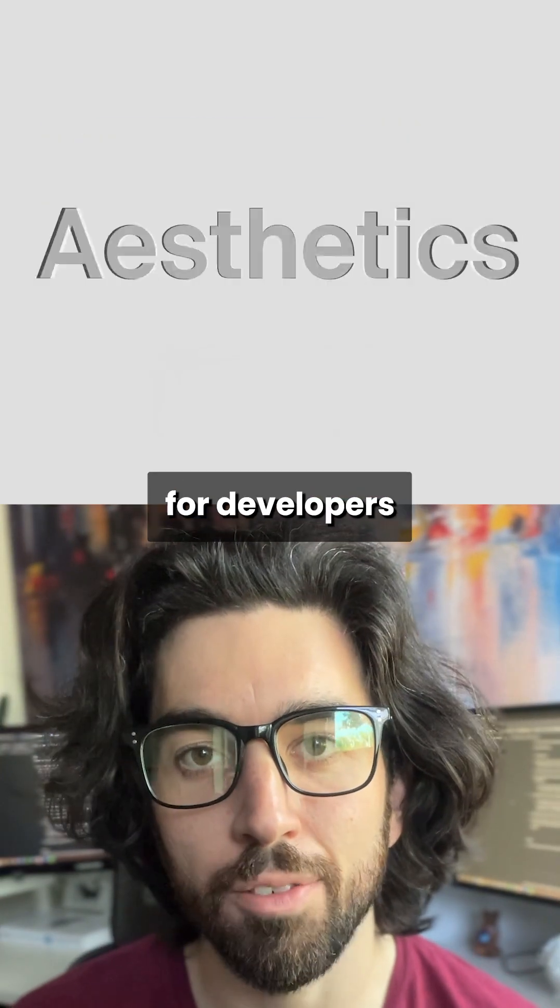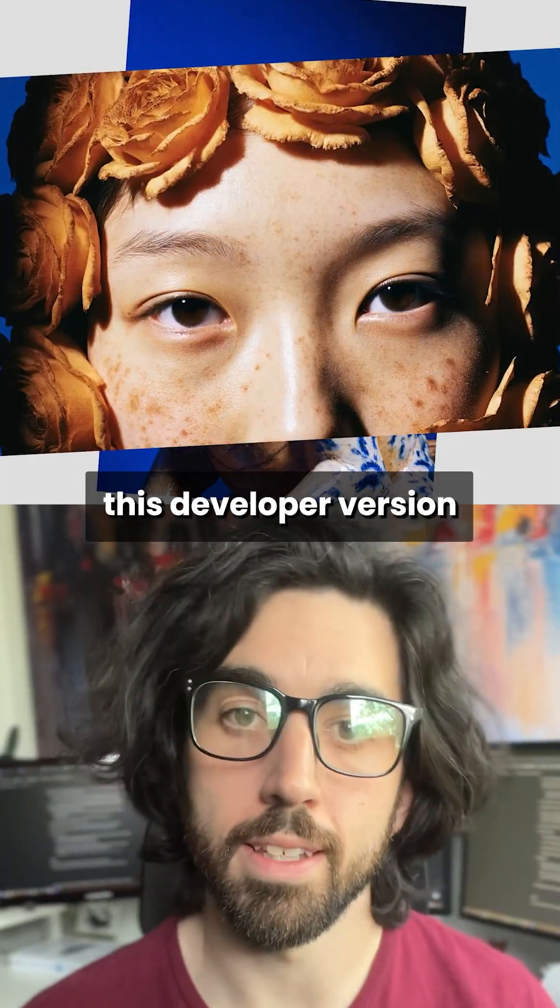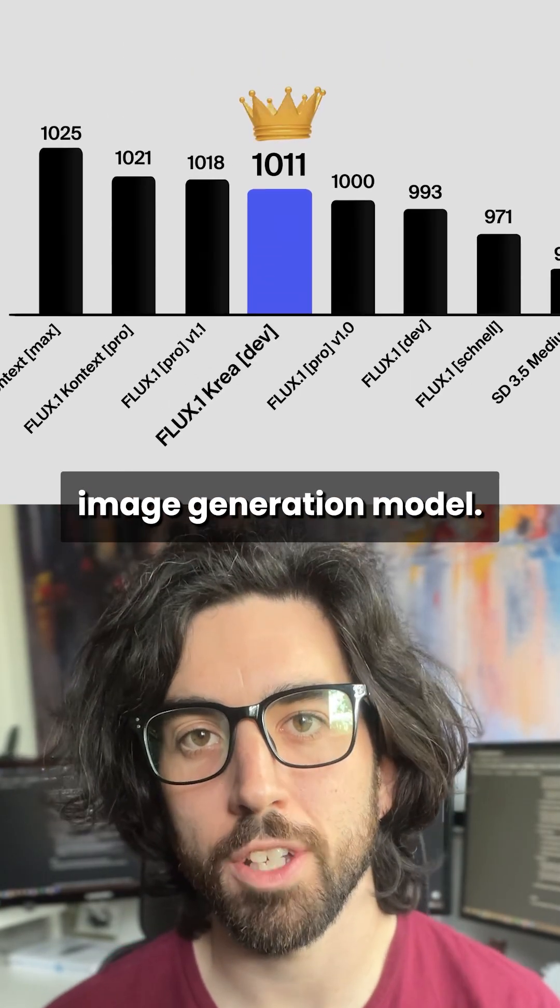The new model, Flux1 CREA for developers, will waste your time. Let me explain. Flux1 CREA, this developer version, is a state-of-the-art image generation model.